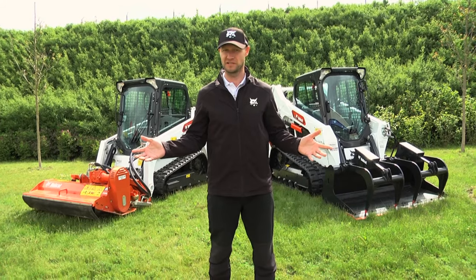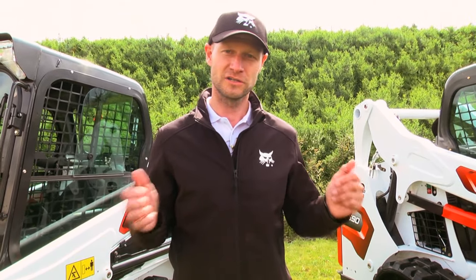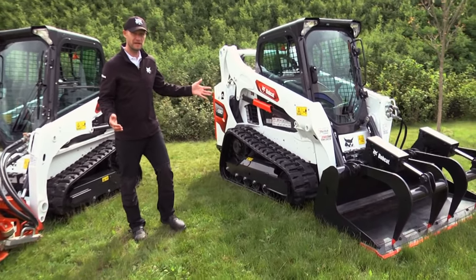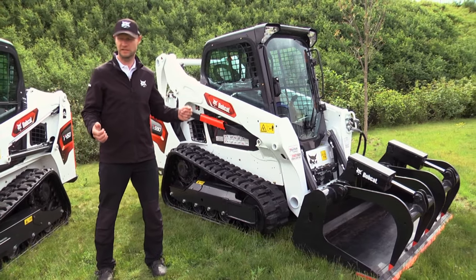This year we already introduced the skid steer loaders M series with the Stage 5 engines. Today we're going to talk about something else. This is the T590, the compact track loader with the vertical boom.